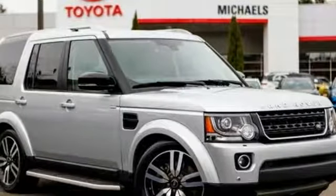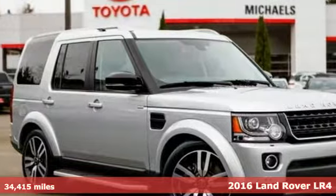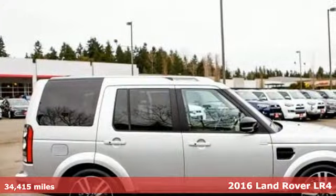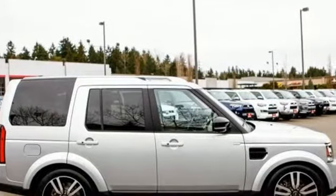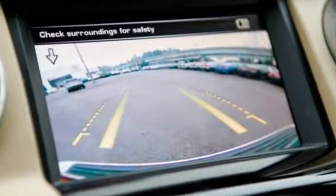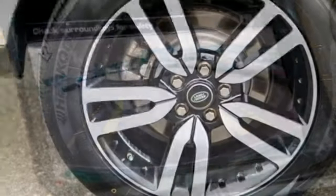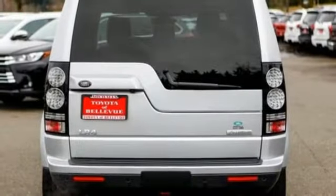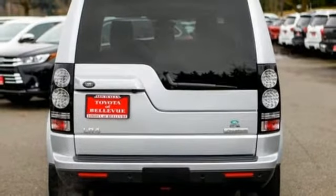Here's a 2016 Land Rover LR4. This SUV has a flexible interior with generous space, so whether you are hauling people or gear, you can do so with the greatest of ease. With a 340-horsepower 3-liter supercharged V6 engine, an 8-speed automatic transmission with CommandShift, and trailer stability assist, this LR4 can definitely pull more than its own weight.